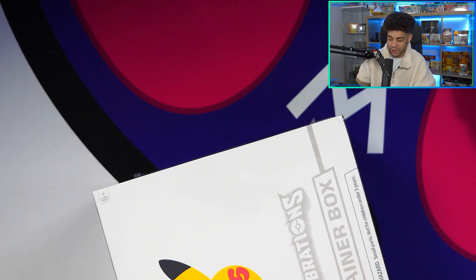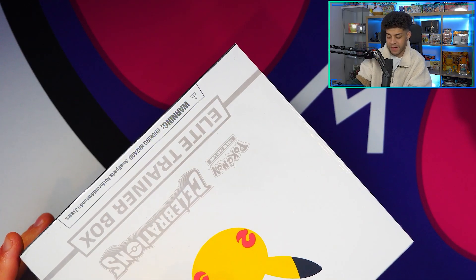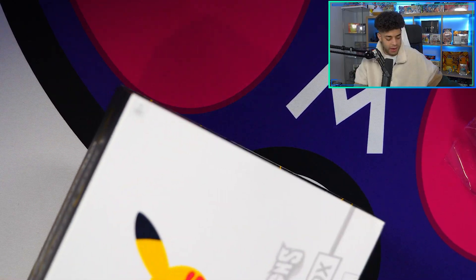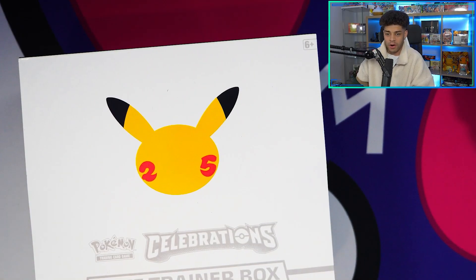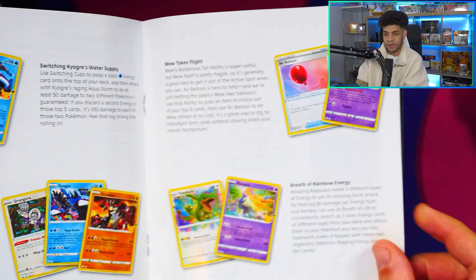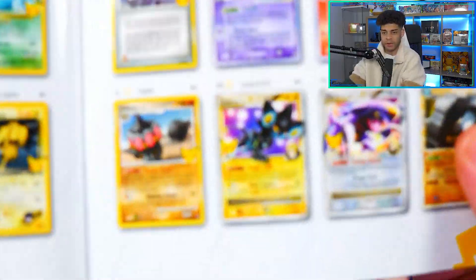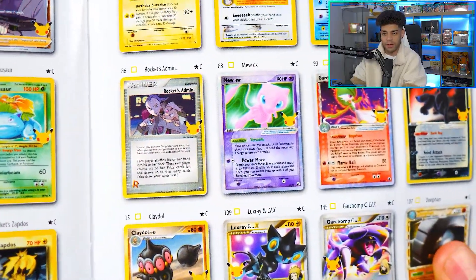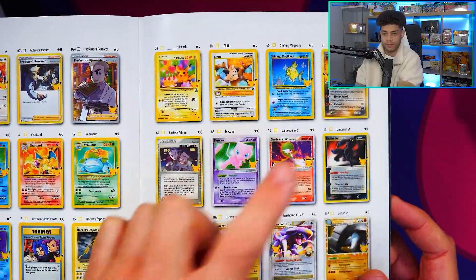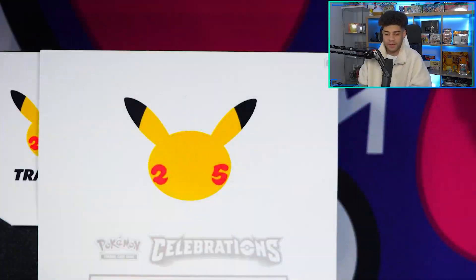If you haven't seen an ETB, you actually get some really cool stuff in here. We get a gold star Greninja promo. We also get the player's guide, which is very useful because when you're completing this set, you don't know what order to put the vintage set in. But in the ETB you get this guide which shows you the order of the set - because the cards are actual reprints of old cards, so they have the number from that original set, not going one, two, three in sequence.